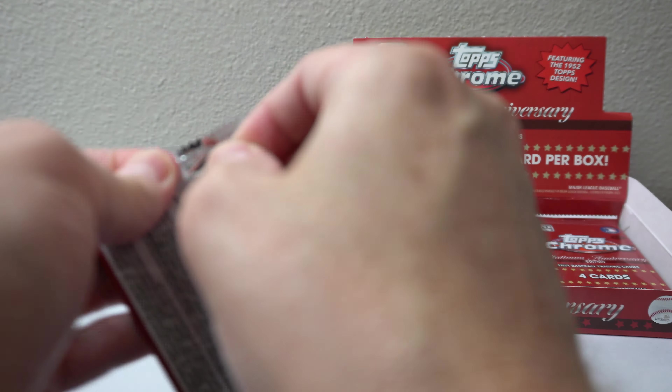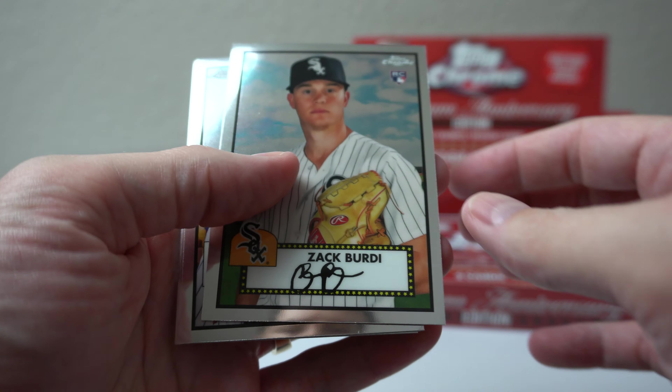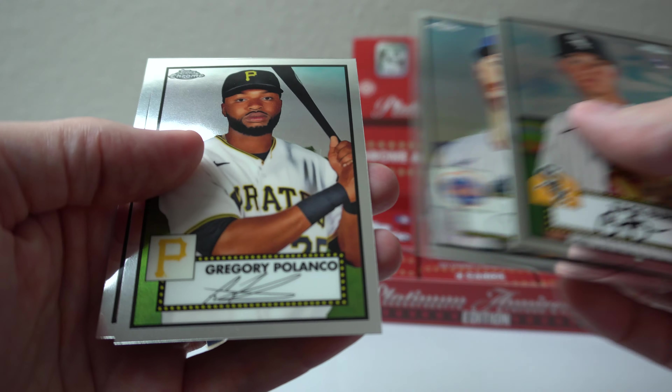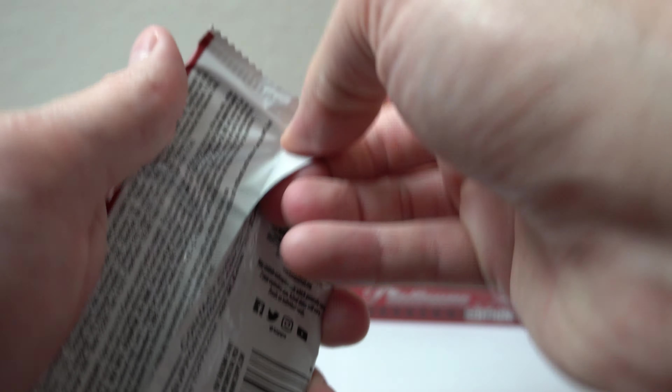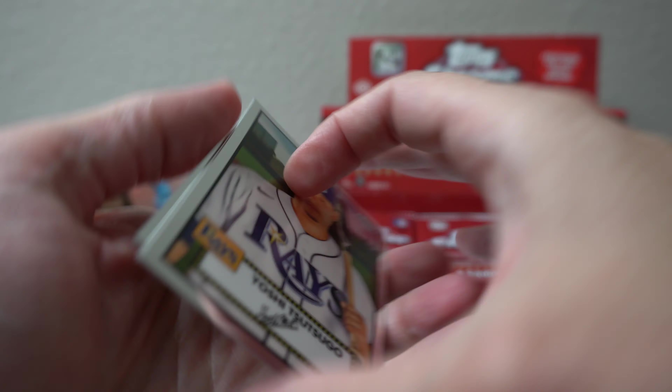Do like some Vlad Guerrero Jr. Still have his blue from Topps Chrome — blue auto I pulled myself. Still not graded. I was going to get it graded at some point whenever I do grading again. But anyway, nice hit there.